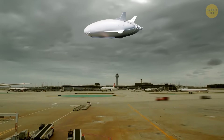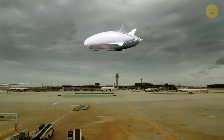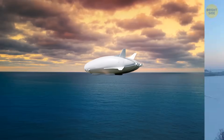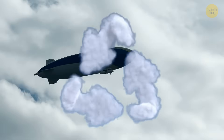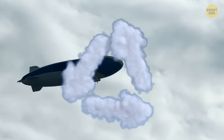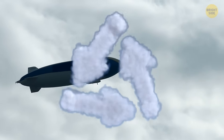Air Lander 10 won't even need an airport. It can take off and land from any flat surface — be it land, sand, water, or ice — using pneumatic skids. It will also be friendly to the environment with less emissions and is supposed to become the safest form of air travel.